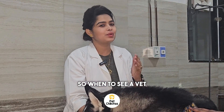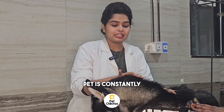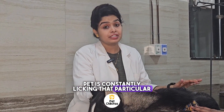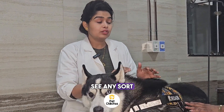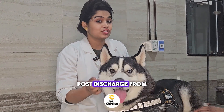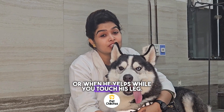So when should you see a vet? When the bleeding doesn't stop, when your pet is constantly licking that particular area, when you see any sort of pus discharge from the affected nail, or when he yelps while you touch his leg.